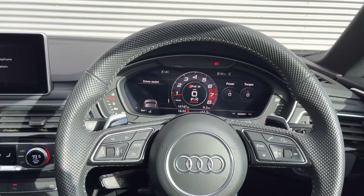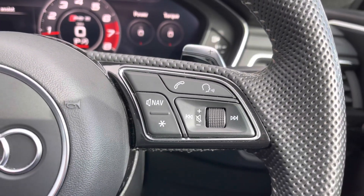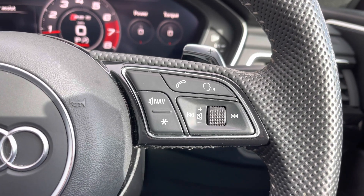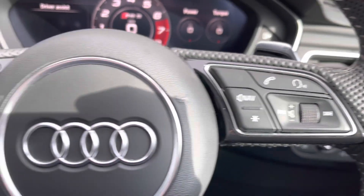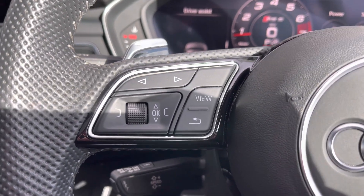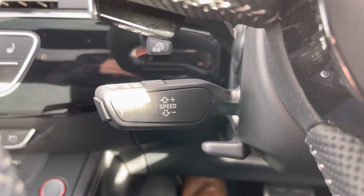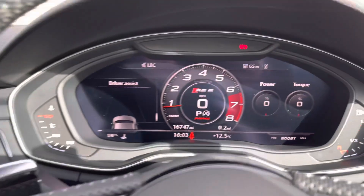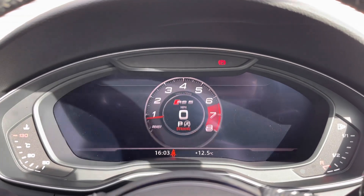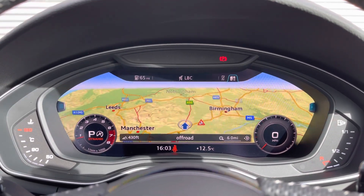Taking a look from the driver's perspective we have that full leather multifunction steering wheel. To the right it houses the controls for volume up and down, the voice command button, the telephone answering button, as well as a customisable star button. To the opposite side are the controls for the Audi virtual cockpit display. Down below we have the cruise control stalk, perfect for longer motorway journeys. On the virtual cockpit display you can have the custom RS5 dials and get a wide view of the satellite navigation system using the steering wheel buttons.